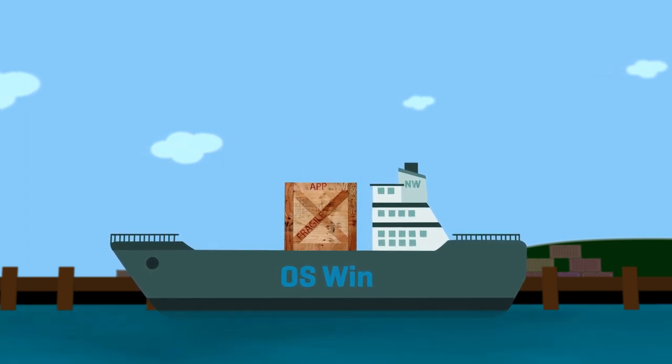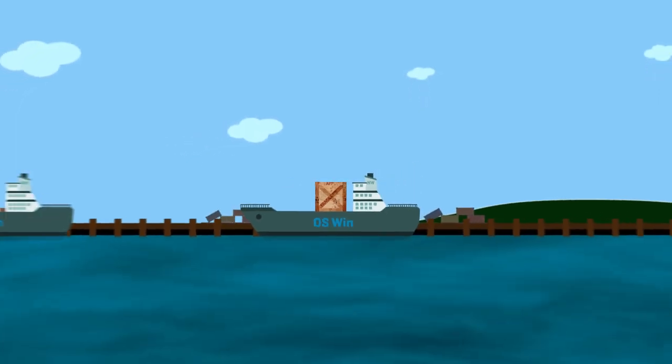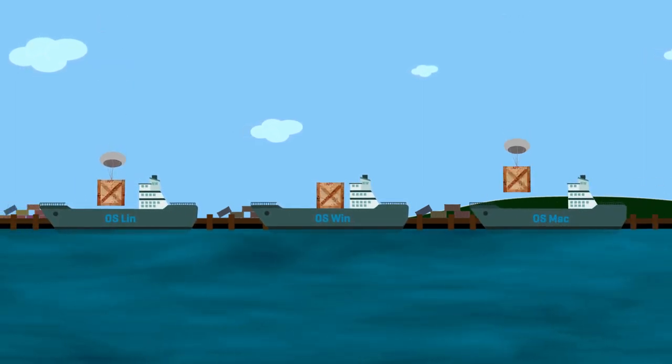Two decades ago, companies could only deploy one operating system with one app on each server. If they wanted to host more apps or use a different OS, they would need additional servers. But this obviously isn't the most efficient way to run apps on a server.